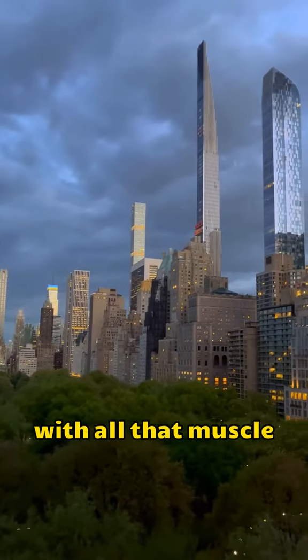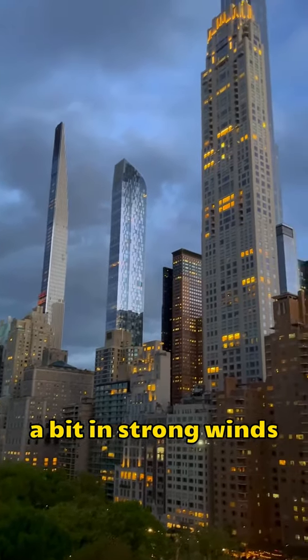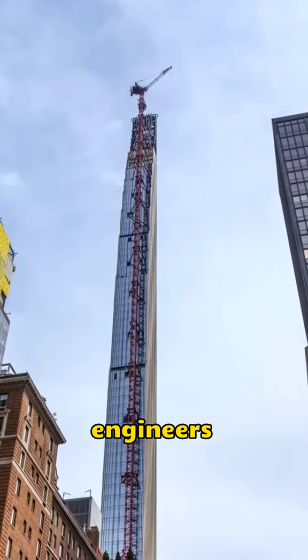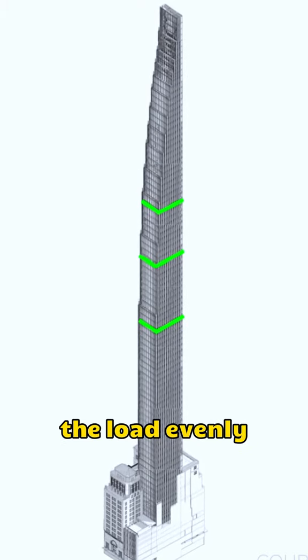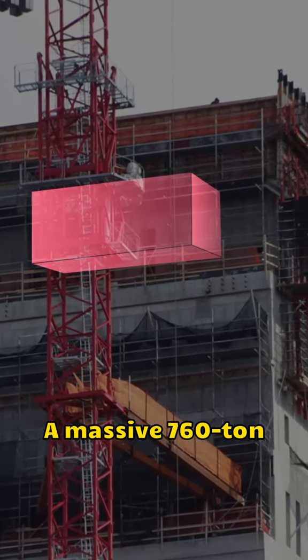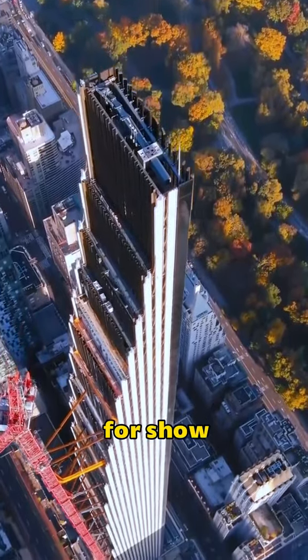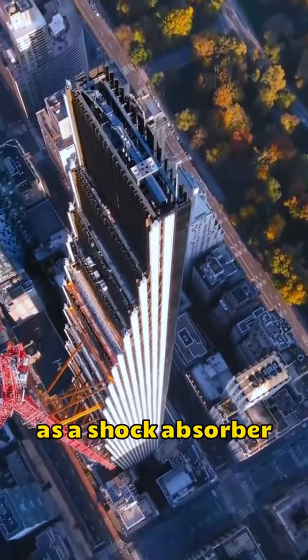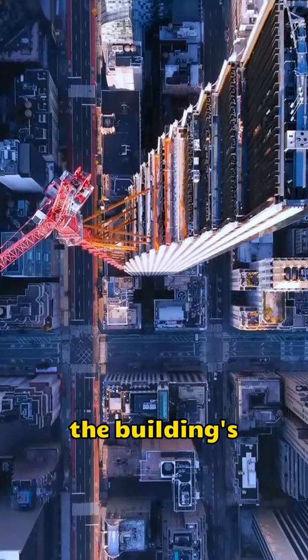But even with all that muscle, this skyscraper still wobbles a bit in strong winds. To keep it steady, engineers dug out floors 51 through 86, spreading the load evenly. And their secret weapon? A massive 760-ton water tank on the roof. It's not just for show — it doubles as a shock absorber, using the water's sway to cancel out the building's shakes.